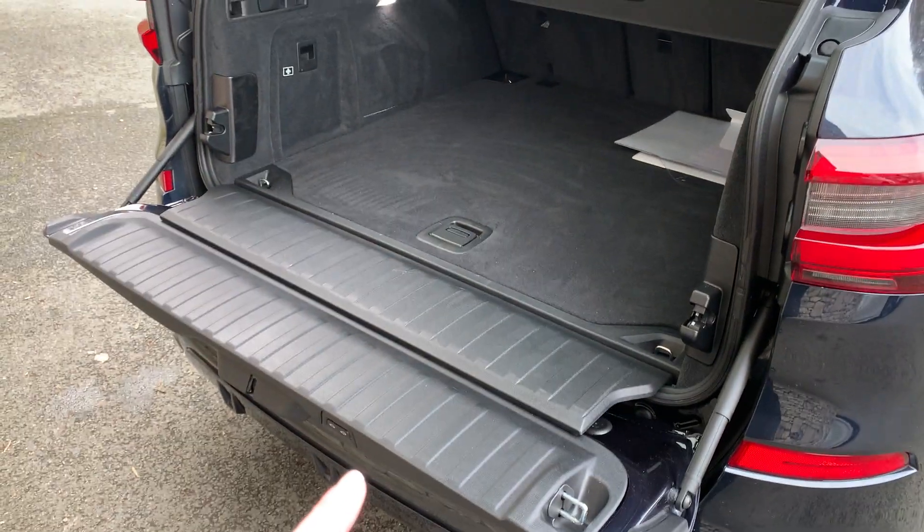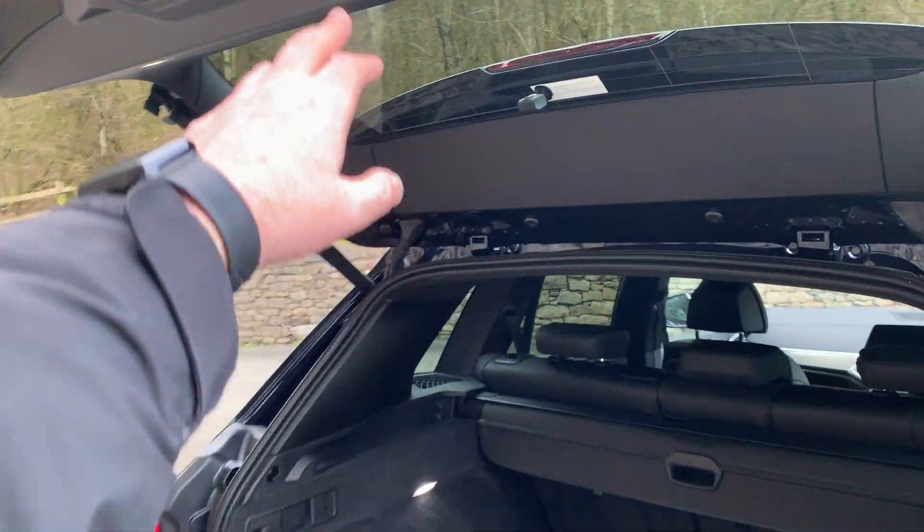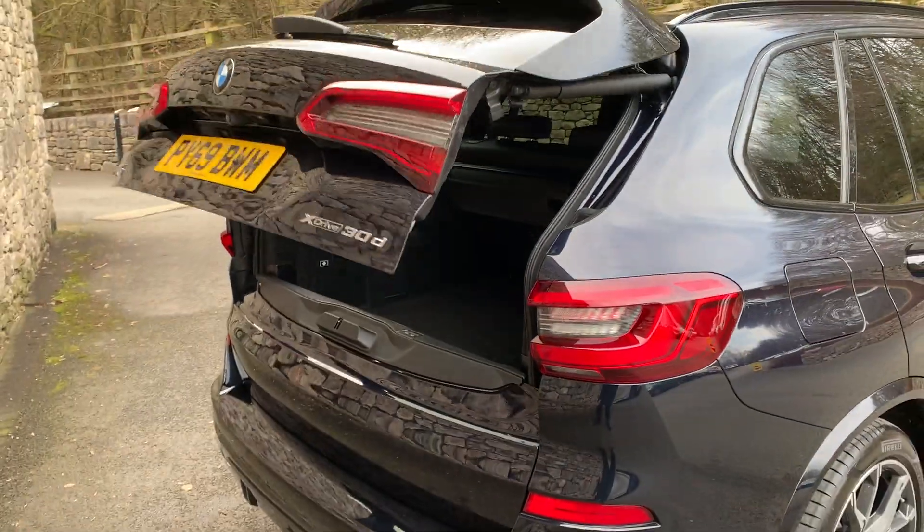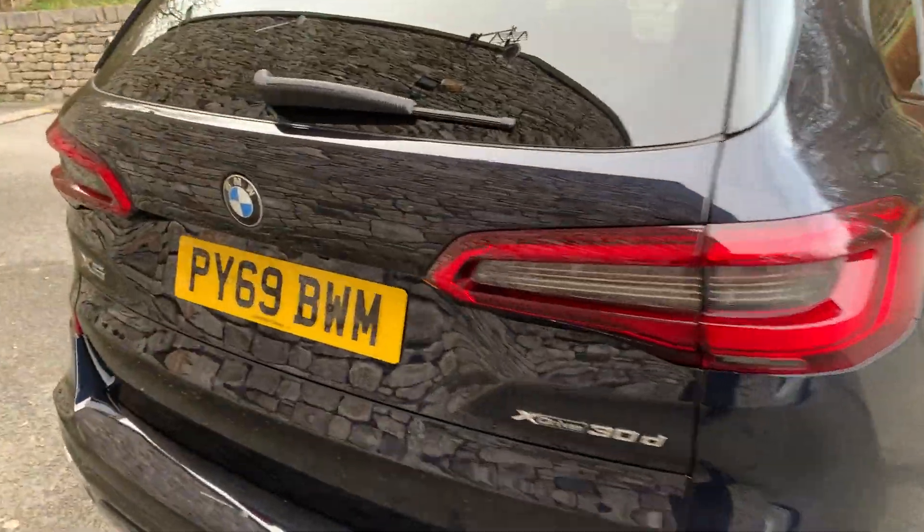One thing I think is quite clever — you just press this button here and both the lower section and the top section of the tailgate come together. I think that's quite nifty.